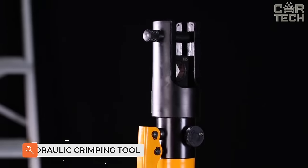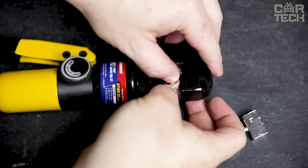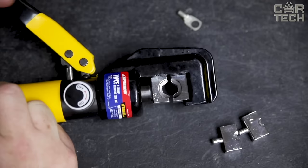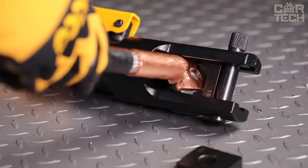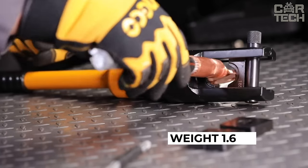Crimping Press Jaws — a manual hydraulic press for professional hexagonal crimping of cable lugs and sleeves with cross sections of 4 to 70 millimeters inclusive. Maximum working pressure: 8 tons. Maximum working stroke: 10 millimeters. Weight: 1.6 kilograms.